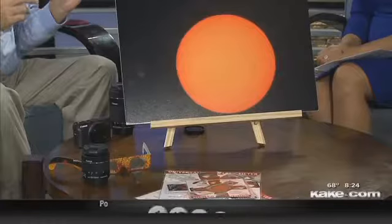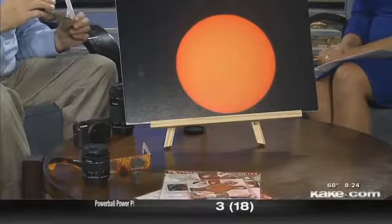You really need to have some protection. Absolutely — safety is of the utmost importance. At minimum, you need some safety glasses that are ISO rated. You shouldn't look at the sun even with these glasses on for more than three minutes, but you can do it intermittently. So, peek at it, take a look, take a picture, and then look away.